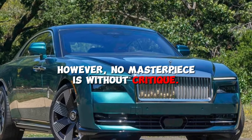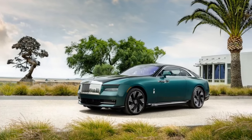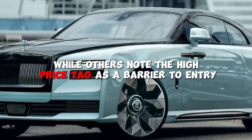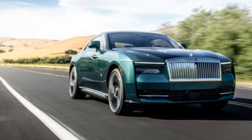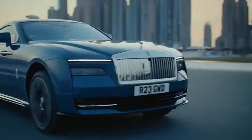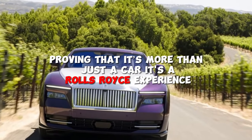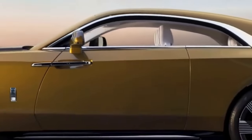However, no masterpiece is without critique. Some mention the weight of the vehicle as a counterpoint to its electric efficiency, while others note the high price tag as a barrier to entry, albeit an expected one given the brand's luxurious legacy. Despite these concerns, the Spectre's appeal remains strong, drawing in those who value the rarity and status it confers, proving that it's more than just a car — it's a Rolls-Royce experience reimagined for the electric era.